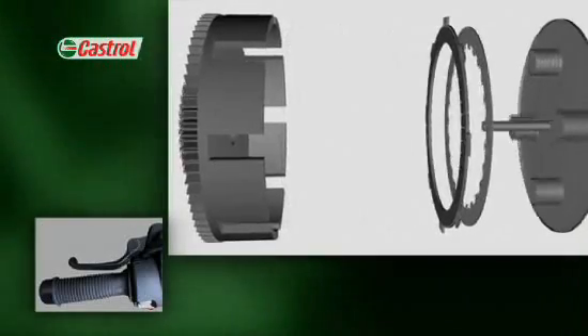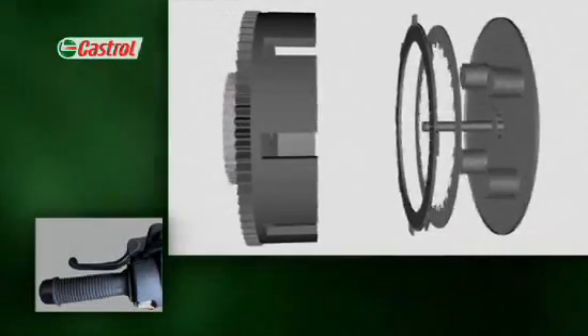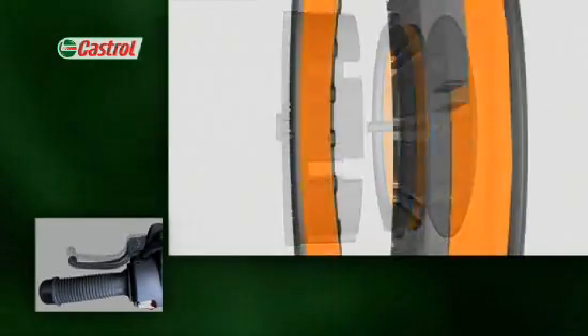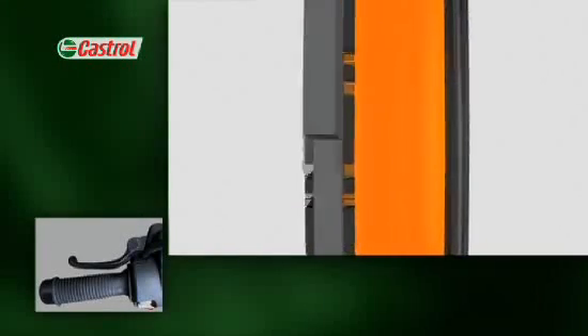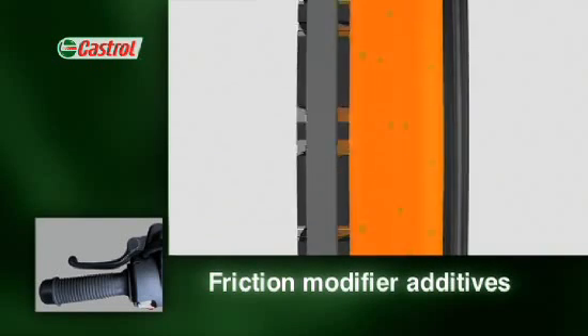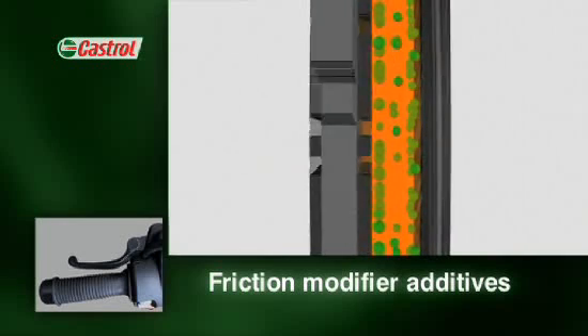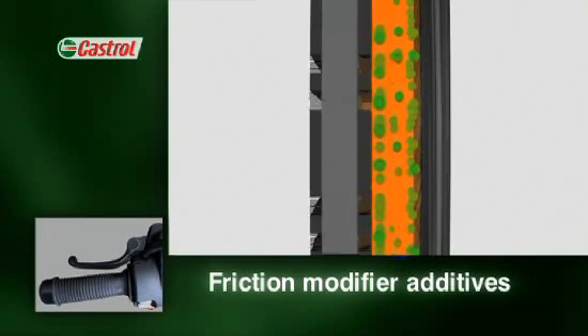It's a delicate balancing act between friction and slip, with the oil caught in the middle. Many modern passenger car oils are formulated for maximum fuel economy, meaning the oil may contain friction modifiers — additives that form a low friction film between the oil itself and the plate and ring surfaces.